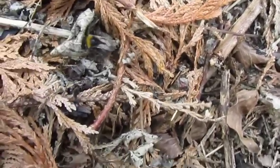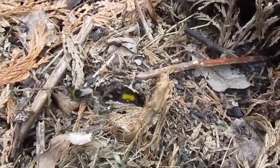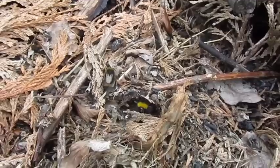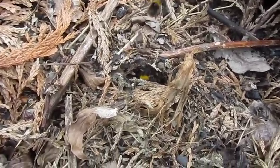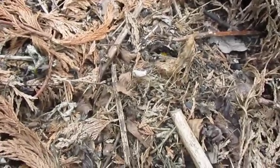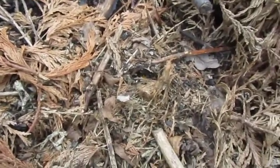They're all females. The queen won't leave the nest now. Oh, there she is — hello! This will now be, I'm guessing, underneath here, around about the size of between a tennis ball and a small football. And the biggest it will get is to about small football size, with maybe 200 bumblebees at the most.